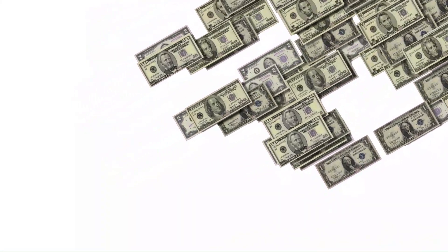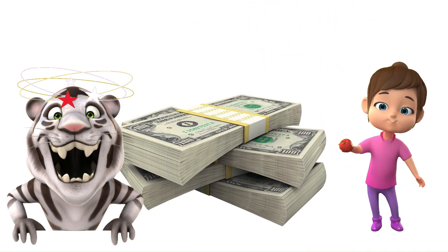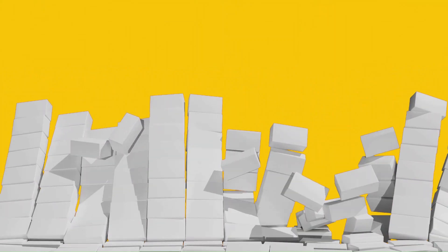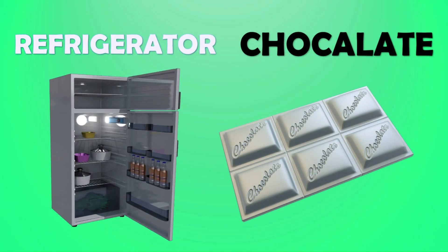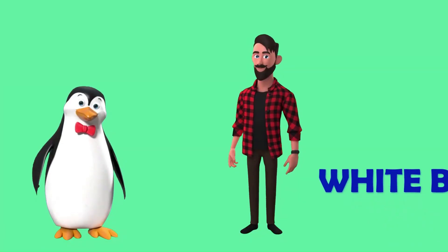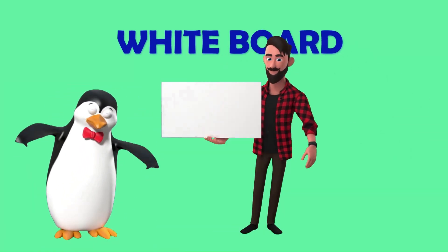That's a lot of money! The shape of a dollar fits in the rectangle category. Brick — rectangle. Refrigerator — rectangle. Chocolate — rectangle. A whiteboard and paper are rectangle in shape.